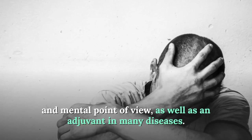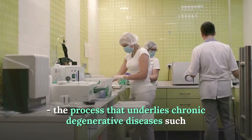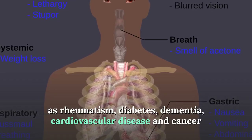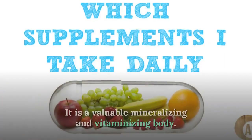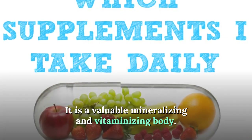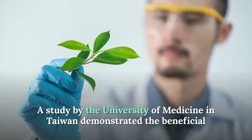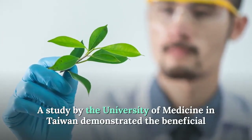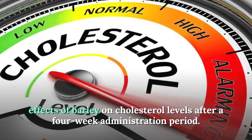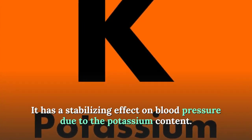Green barley acts as an adjuvant in chronic degenerative diseases such as rheumatism, diabetes, dementia, cardiovascular disease, and cancer. It is a valuable mineralizing and vitaminizing agent and helps lower cholesterol in the blood. A study by the University of Medicine in Taiwan demonstrated the beneficial effects of barley on cholesterol levels after a four-week administration period. It also has a stabilizing effect on blood pressure due to its potassium content.